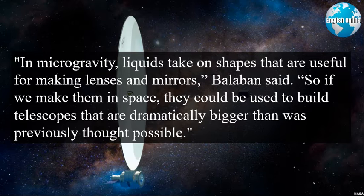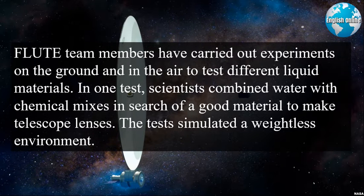So if we make them in space, they could be used to build telescopes that are dramatically bigger than was previously thought possible. FLUTE team members have carried out experiments on the ground and in the air to test different liquid materials. In one test, scientists combined water with chemical mixes in search of a good material to make telescope lenses. The tests simulated a weightless environment.